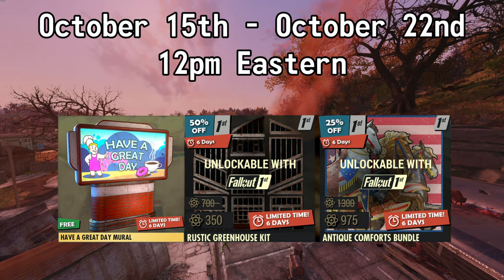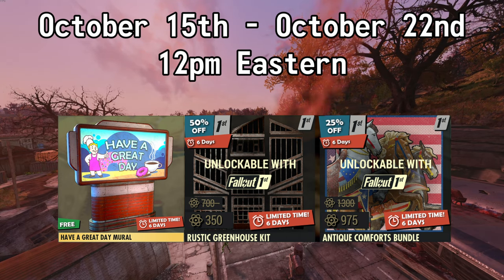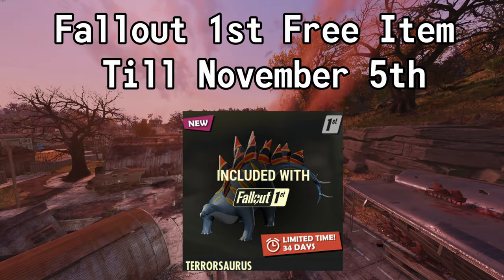Available until October the 22nd, you can pick up the Slocum's Have a Great Day Mural for free and you can also get a discount on two bundles if you have Fallout First. You can get 50% off of the Rustic Greenhouse Camp Kit — normally 700 atoms, but with this sale it's 350. And you can get 25% off of the Antique Comforts bundle — normally 1,300 atoms, but with this sale it's 975. Also available with your Fallout First membership this month, you can pick up a Terrasaurus, available until November the 5th at 12 p.m. Eastern.